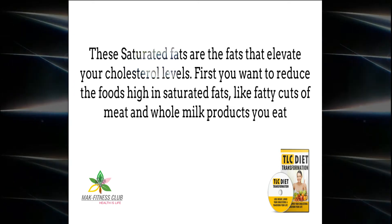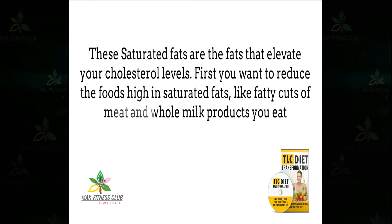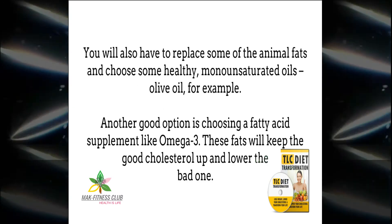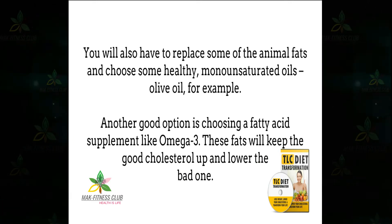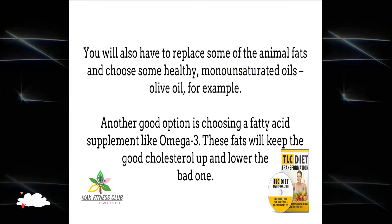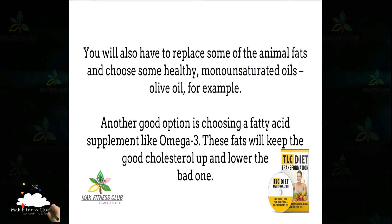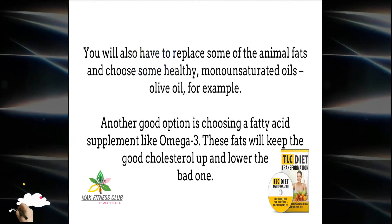First, you want to reduce the foods high in saturated fats, like fatty cuts of meat and whole milk products you eat. You will also have to replace some of the animal fats and choose some healthy monounsaturated oils. Another good option is choosing a fatty acid supplement like omega-3. These fats will keep the good cholesterol up and lower the bad one.